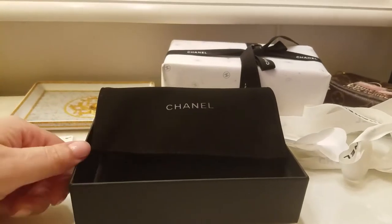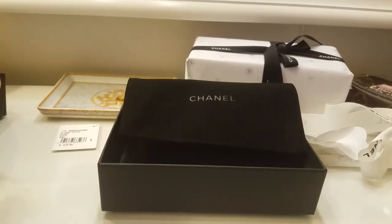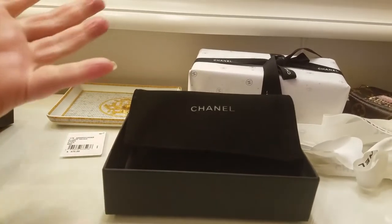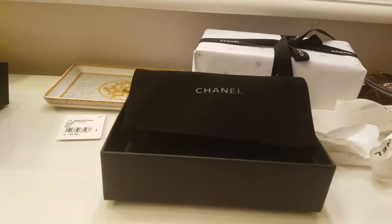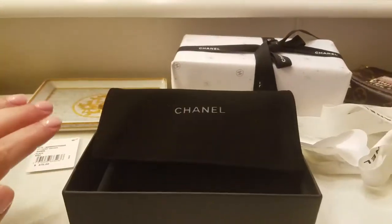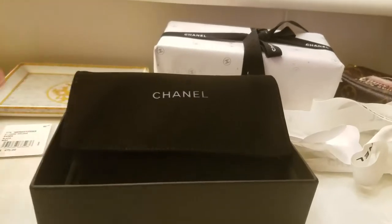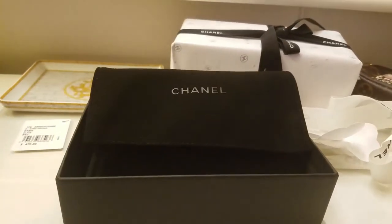Hello everyone, welcome back to my channel. I hope you're having a fabulous day. Today is cold and rainy and I love it. I hate humidity so I'm feeling this cold weather. I've got my hoodie on, no jewelry, no makeup, hair and a hair mask, and thought it would be a great day to do some videos.